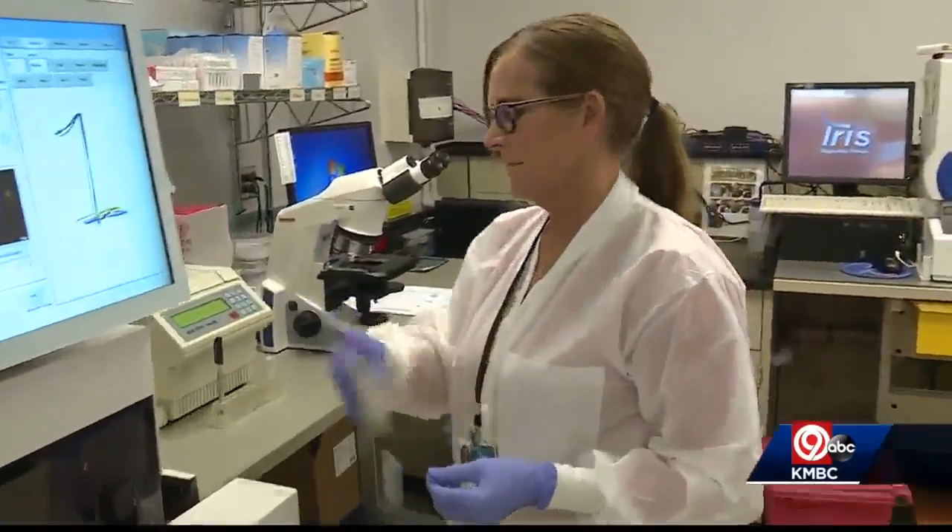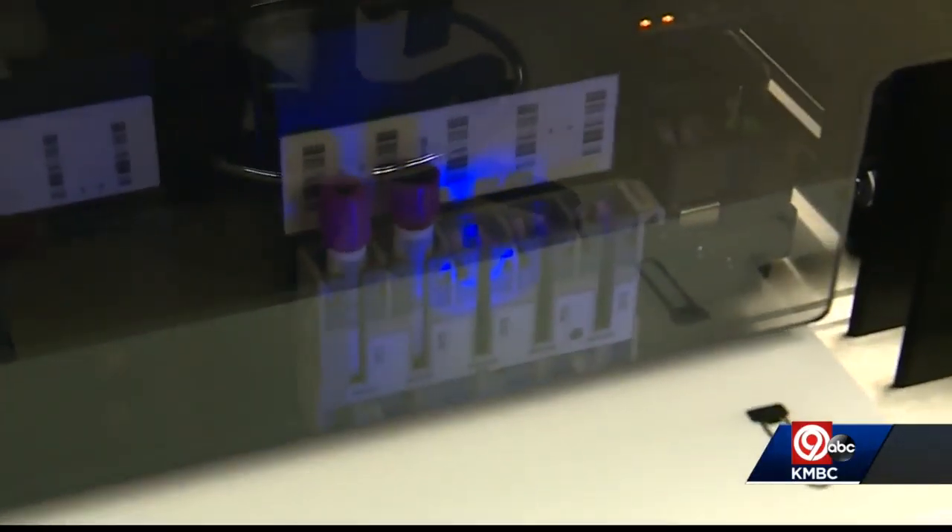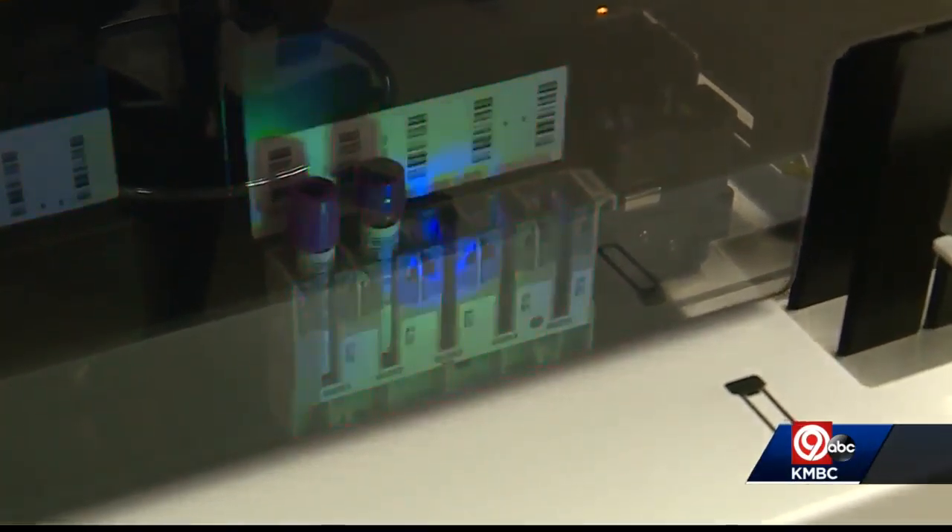Right now this is FDA approved for emergency room patients only. It doesn't require any additional blood draw. It's done as part of a basic test with results in about 15 minutes.